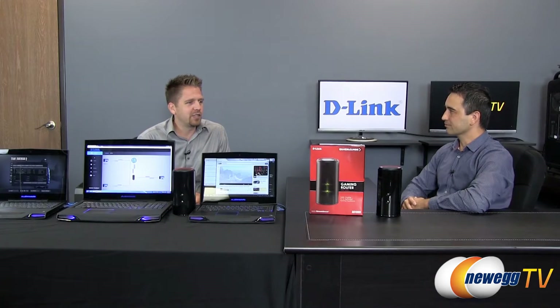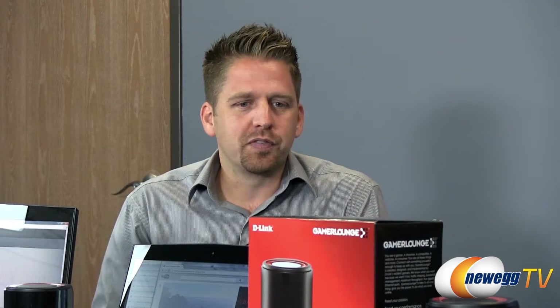We absolutely did and this is definitely a unique router. It's a gaming router, so the title alone tells you there's something different about it. As our latest and greatest, it's on the latest standard which is 802.11ac — you're familiar with N, and before that there was G and B. It's utilizing the latest standard in terms of Wi-Fi, and on the back of the unit it's got gigabit ports, so it's going to be very fast on the wired side and certainly on the wireless side as well.